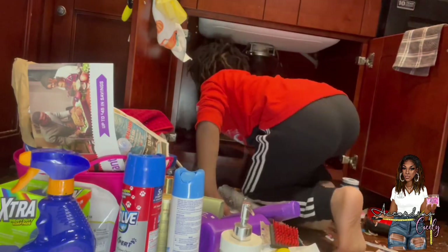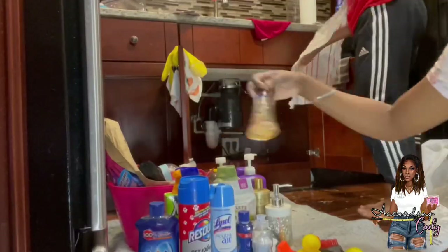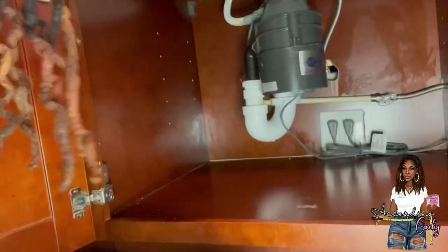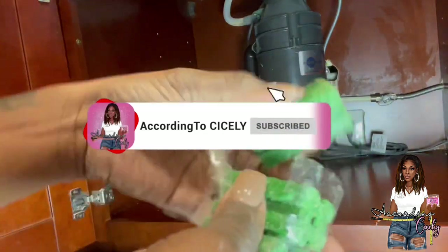We enjoy posting vlogs, decorate-with-me's, cleaning videos, recipes, and a lot of DIYs. If you like DIY and decor videos, make sure you check out yesterday's video because we did a whole focal wall. If you enjoy content like that, go ahead and subscribe. Now, like I said, we already moved from this location, but I wanted to show you how to treat for mice or rats if you need to.